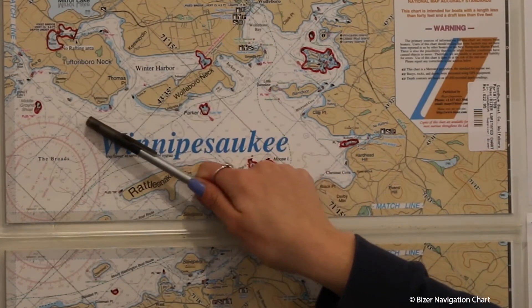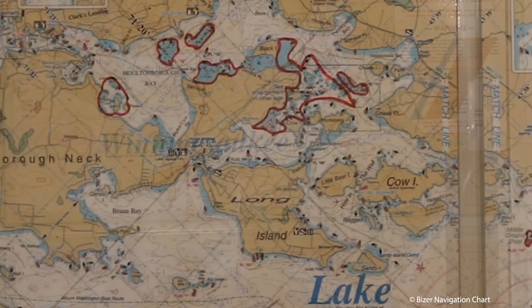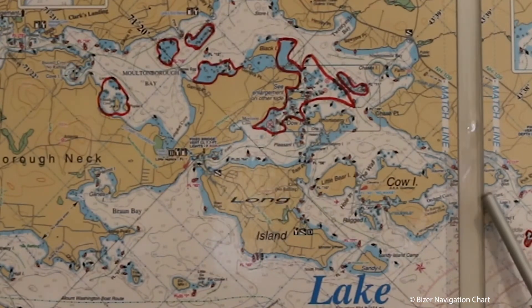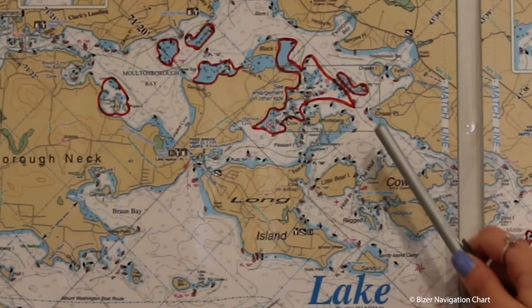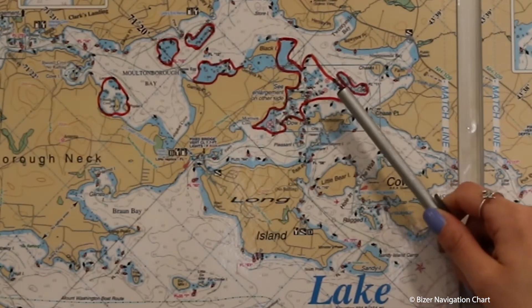As you leave Winter Harbor and head towards Moultonborough Bay, beware of Middle Ground Shoal. If you are traveling towards Moultonborough Bay, watch out for this area here called the Graveyard — it is hazardous and full of rocks.